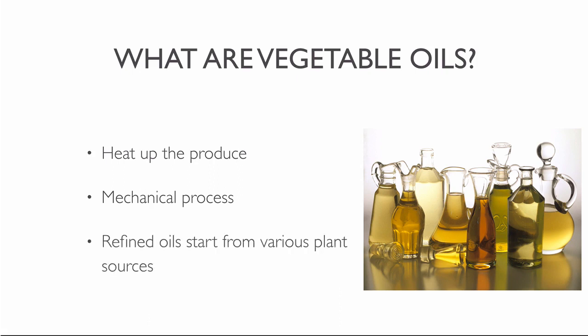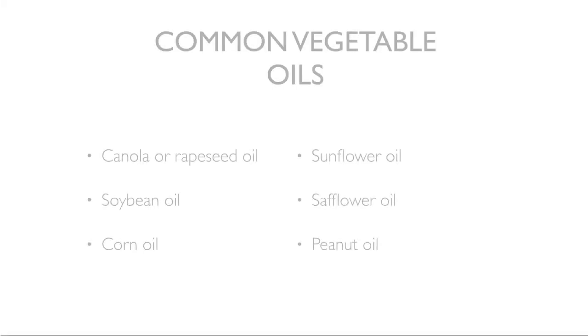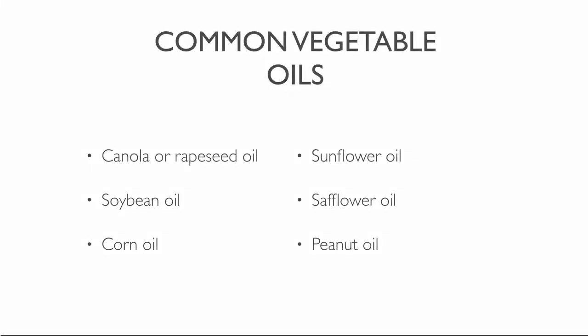Refined vegetable oils start from the seeds of various plant sources. There are many different kinds of commercially refined vegetable-based oils. These include canola or rapeseed oil, soybean oil, corn oil, sunflower oil, safflower oil, peanut oil, and more.